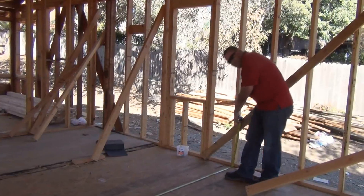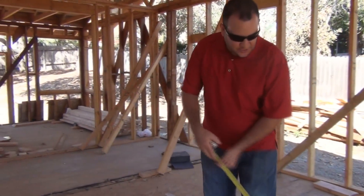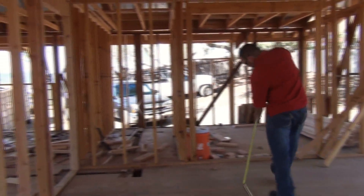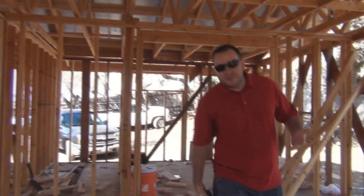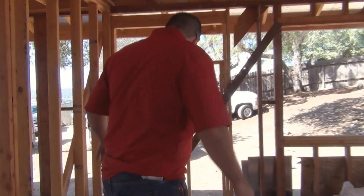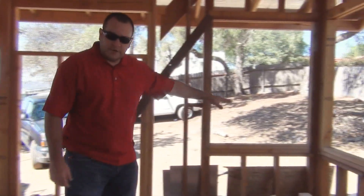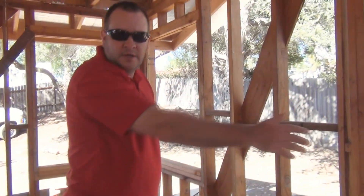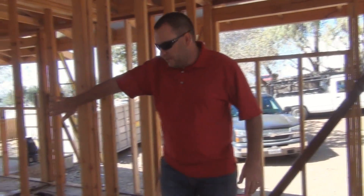This master bedroom is 14 feet 4 inches wide by 16 to 17 feet long — that's a good size master bedroom. We walk into our bathroom right here: we're going to have the toilet over here, a shower, a corner garden tub, and a double vanity sink on the back wall. So we have every element within this bathroom, and then our walk-in closet right over here.